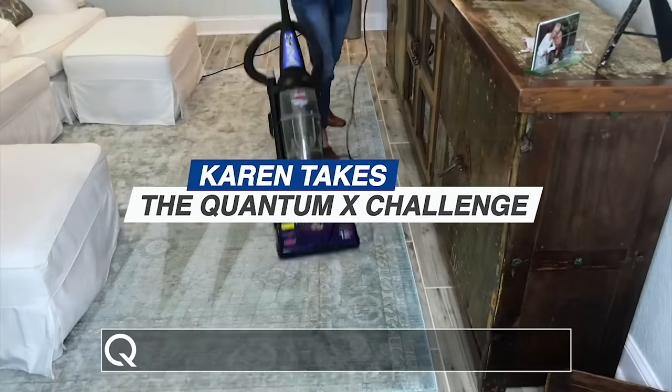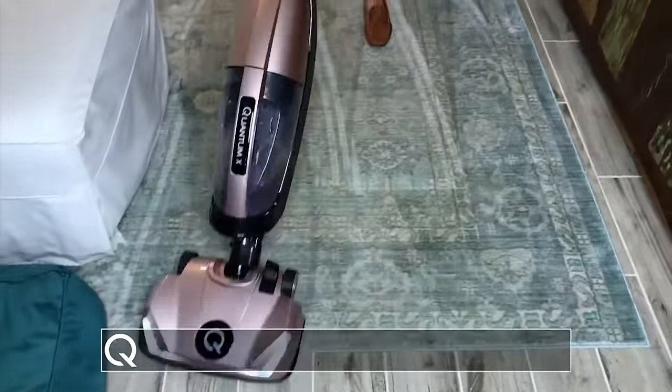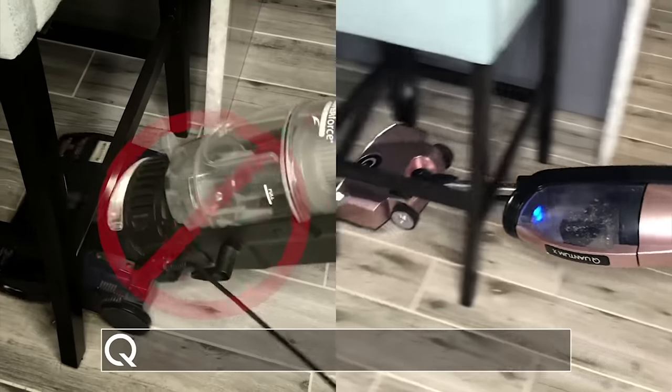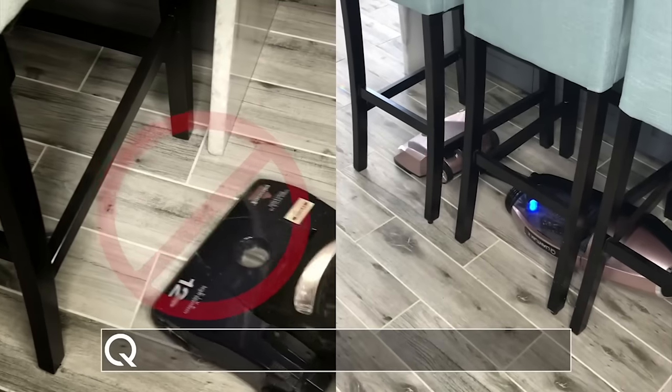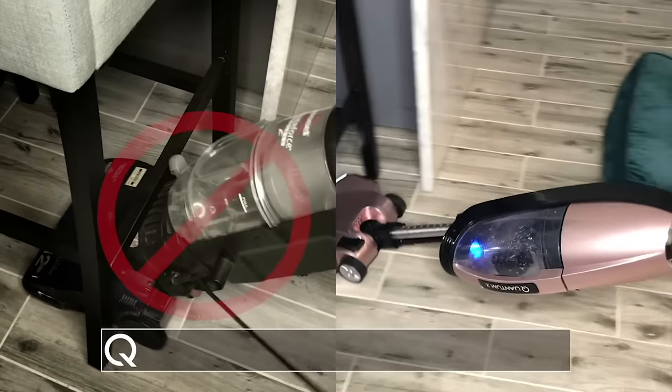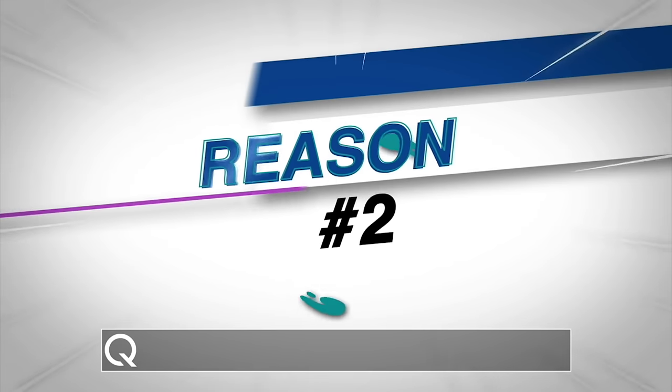I actually thought my old vacuum was doing a great job. I'm anxious to see what my old vacuum left behind and what the Quantum X is going to pick up. It does so many things that my other vacuum wouldn't do — it extends, it gets under pieces of furniture way under there that you really need to get to and I couldn't before. I realized how terrible my old vacuum was. Look at what it missed. That's the Quantum difference.